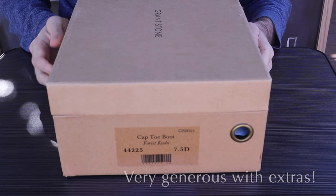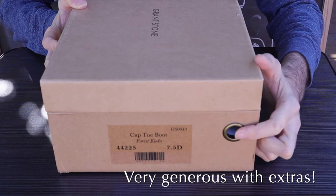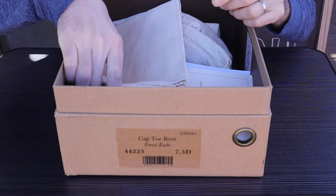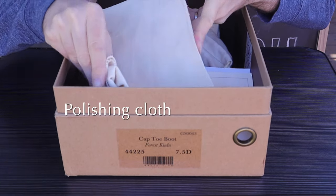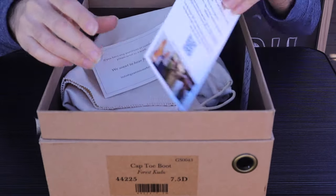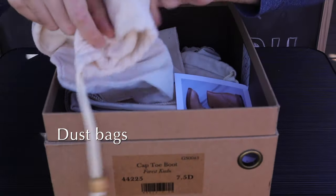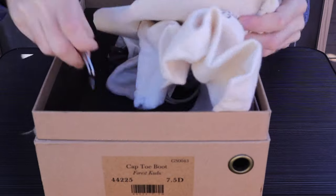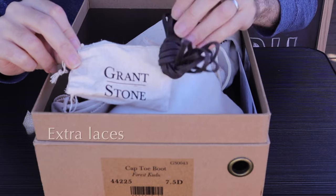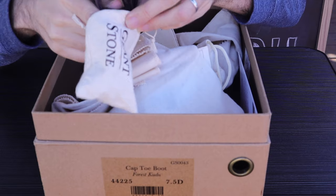Grant Stone are very generous with the extras they give you when you purchase a pair of boots. First of all, they give you this nicely constructed box — a heavy duty box with a hole in it to keep air moving in so that mold doesn't start growing on your shoes. They also include a nice little card, dust bags, a polishing cloth, and even a little shoehorn. I'm not used to receiving so much stuff when I buy a pair of boots, and it just goes to show how much value you get when you purchase something from them.